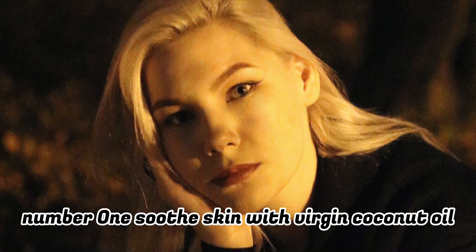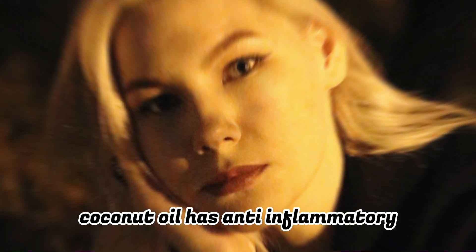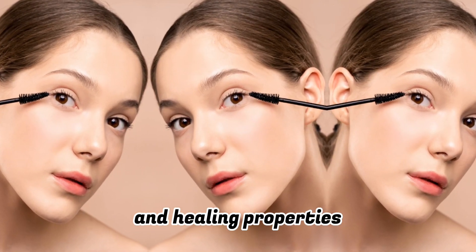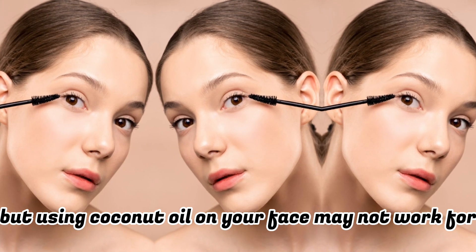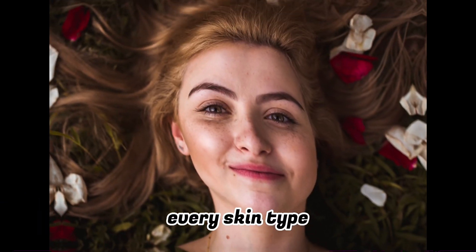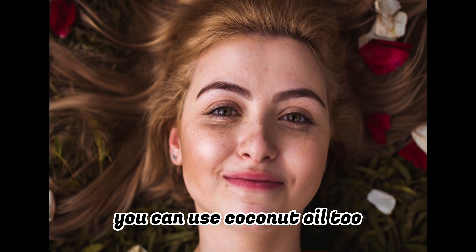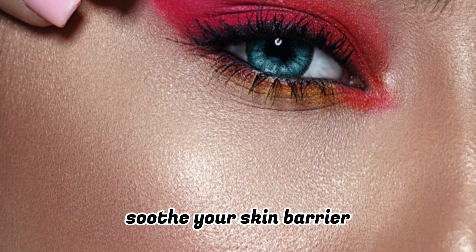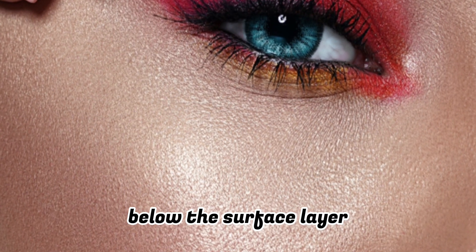Number one: soothe skin with virgin coconut oil. Coconut oil has anti-inflammatory, antioxidant, and healing properties, but using coconut oil on your face may not work for every skin type. Do not use it if you have allergies to coconut. You can use coconut oil to take off makeup and soothe your skin barrier, promoting dewy-looking skin that is healthy below the surface layer.